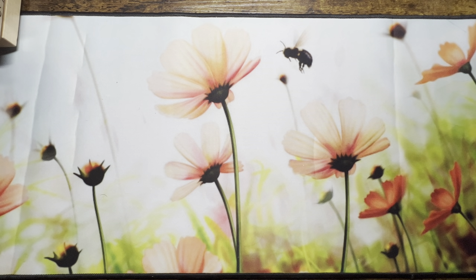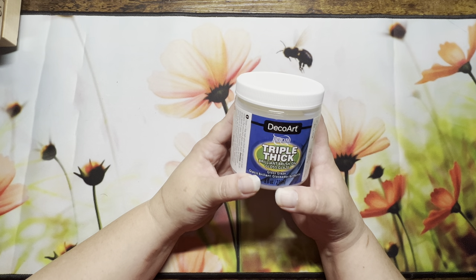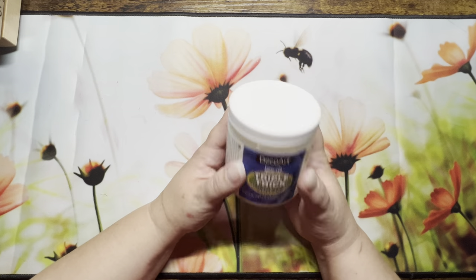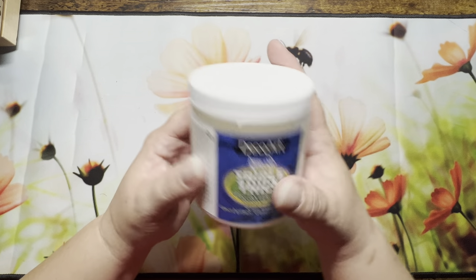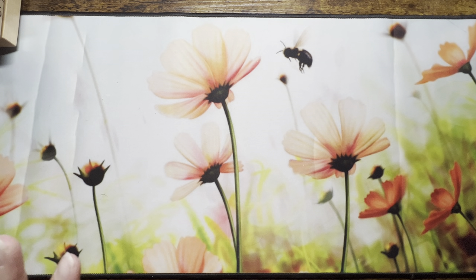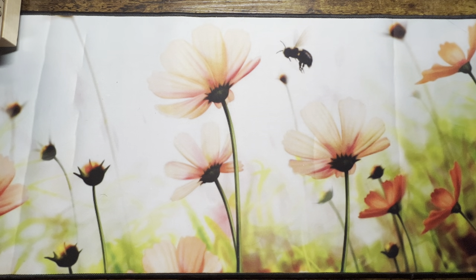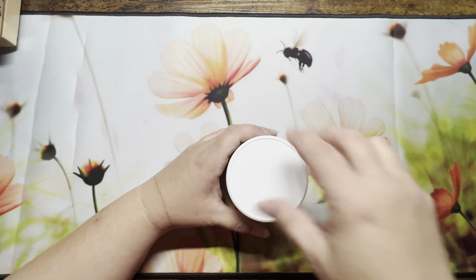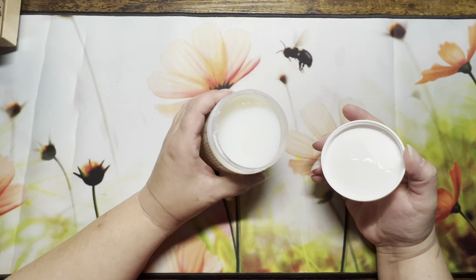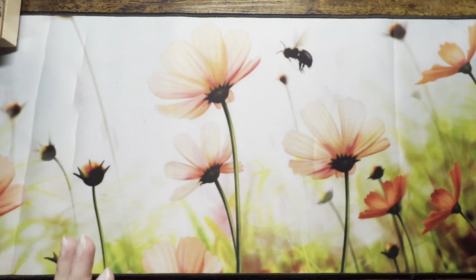The next thing from her video was this DecoArt Triple Thick. I didn't see it at Michael's so I ended up getting it on Amazon. Basically she was saying you can use it instead of glossy accents — with glossy accents I always have to stick a needle in the top to unclog it, but with this one it's right there and I don't have to worry about it clogging. I've actually used it in two pages now.